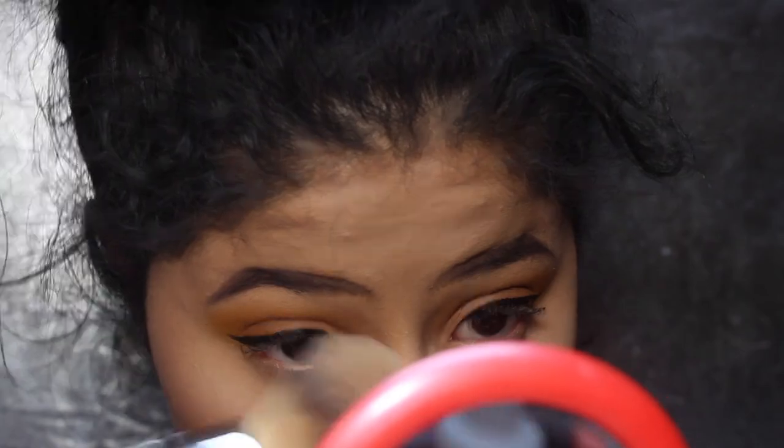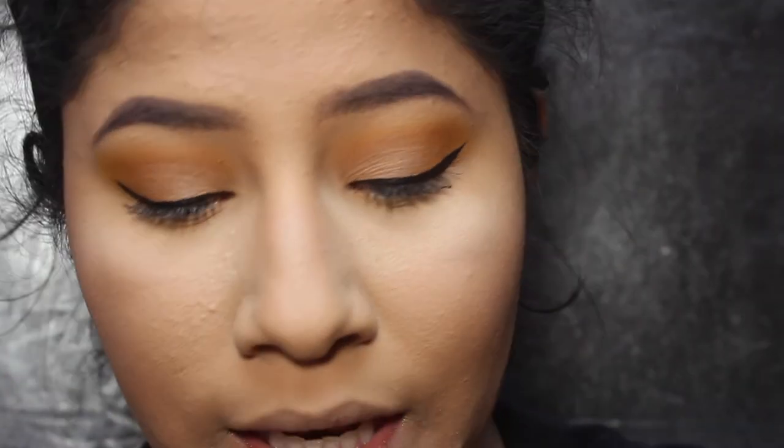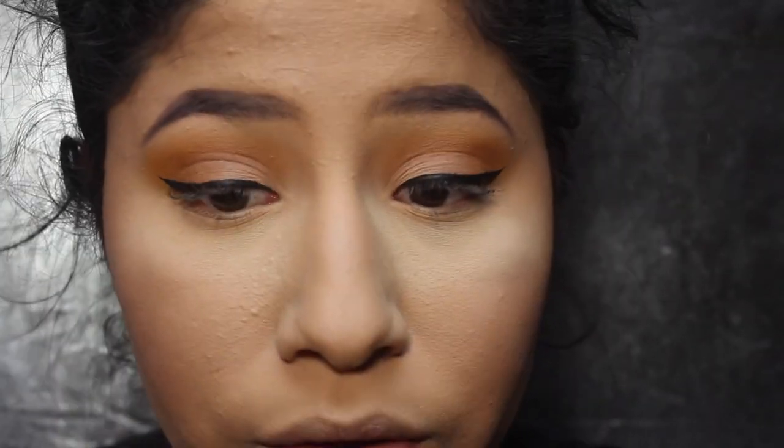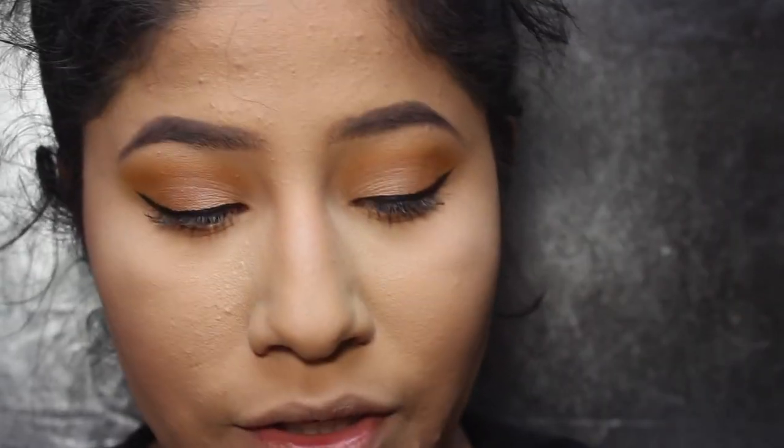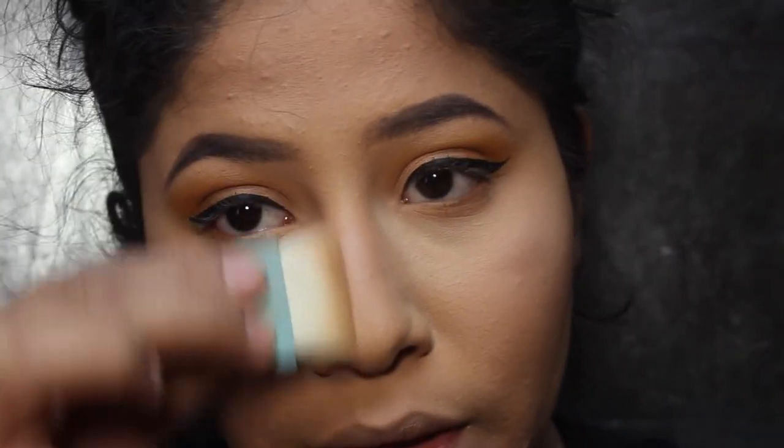I go in and fluff away that powder, then move on to the lower lash line. Sometimes I don't like to put on my lower lash line what I put on top, so for something neutral that will make the look put together, I go in with my bronzer — the Hoola Bronzer. Then with the same bronzer and the little Hoola brush, I contour my nose a little bit.